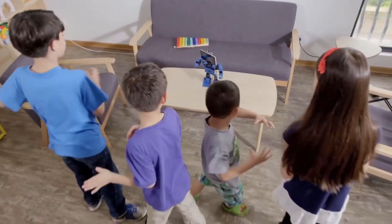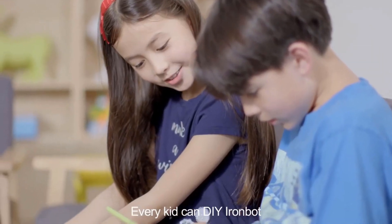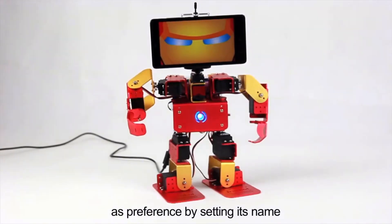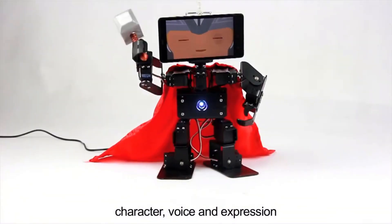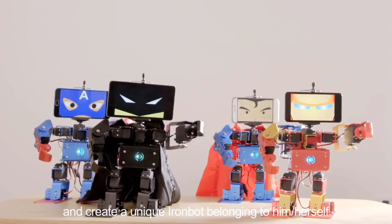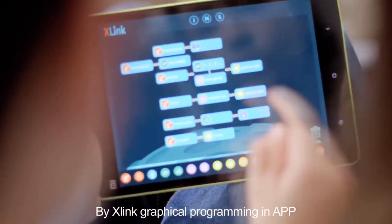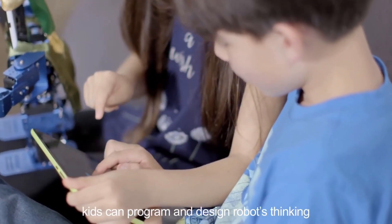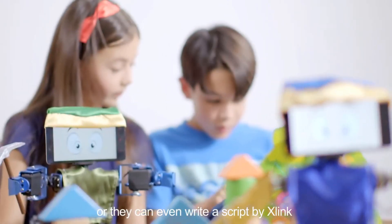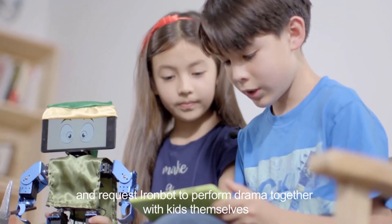IronBot, picture. Okay. One, two, three, kids. Every kid can customize IronBot by setting its name, character, voice, and expression, creating a unique IronBot belonging to them. By X-Link graphical programming in the app, kids can program and design the robot's thinking, or even write a script by X-Link and have IronBot perform drama together with kids.